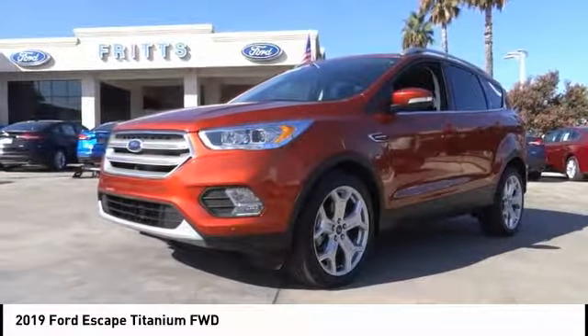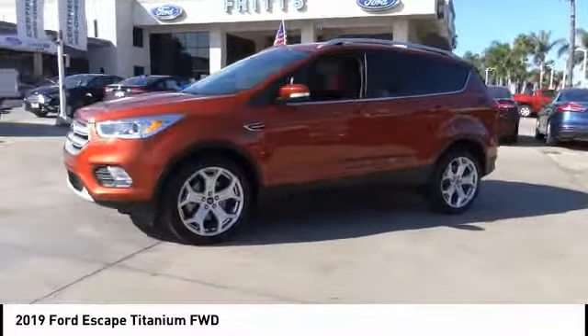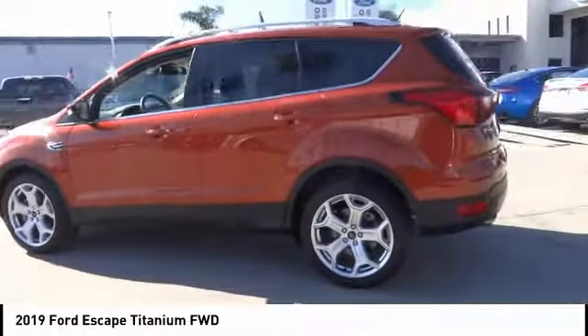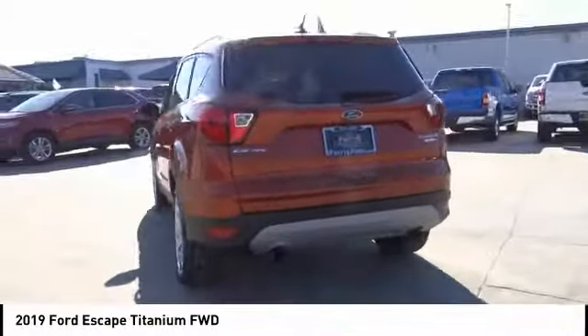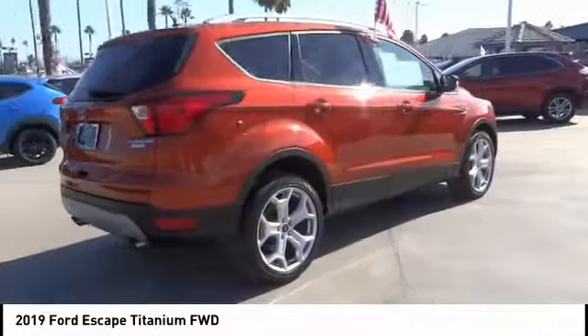Stop by and take a look at the 2019 Ford Escape. Gas engines, flex, tow, sip and go with Ford Escape. This vehicle has less than 25,000 miles. Here are some of this vehicle's great options: remote engine start, backup camera.